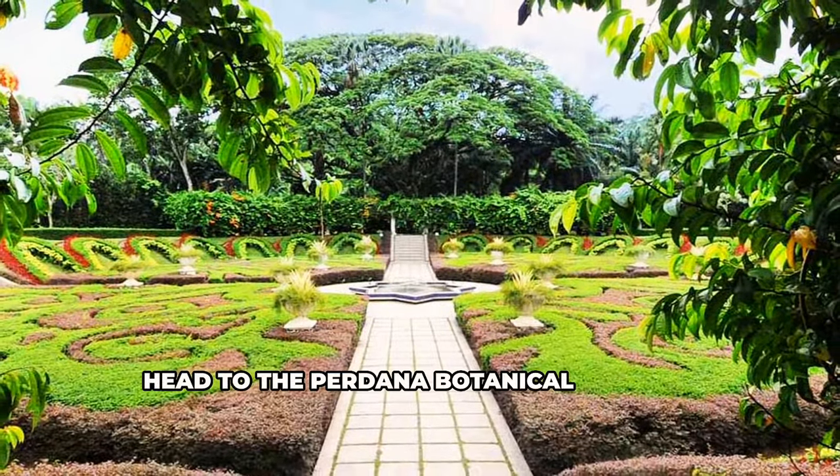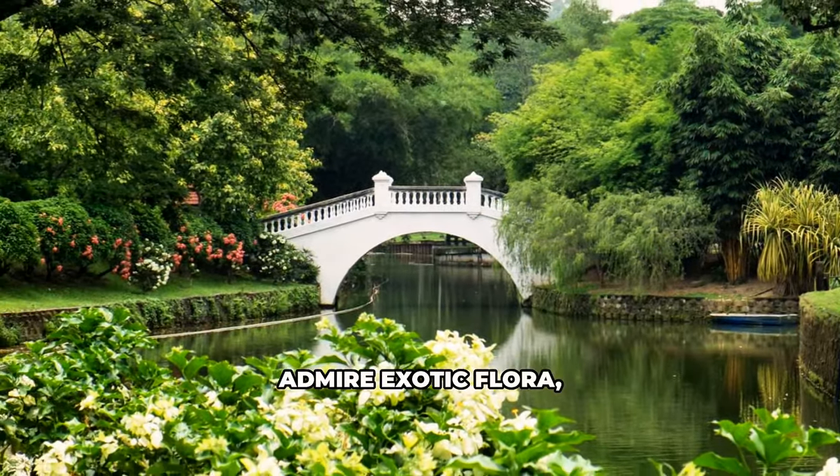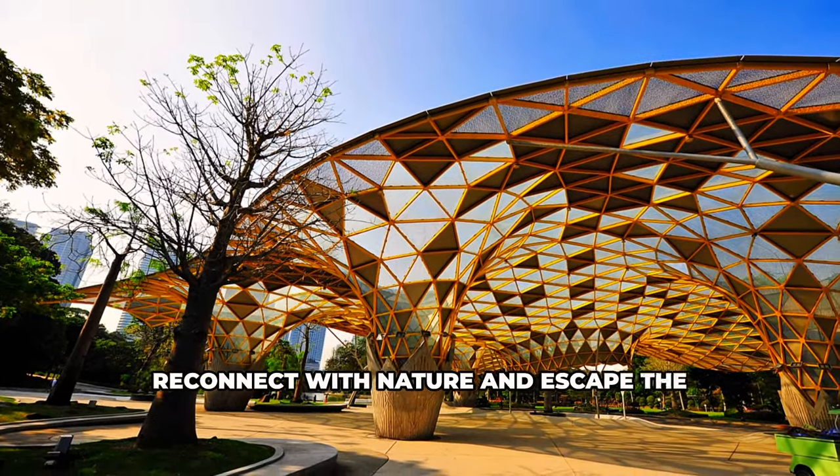Head to the Perdana Botanical Gardens for an oasis of tranquility. Wander through themed gardens, admire exotic flora, or relax by the lake. Reconnect with nature and escape the noise and chaos.